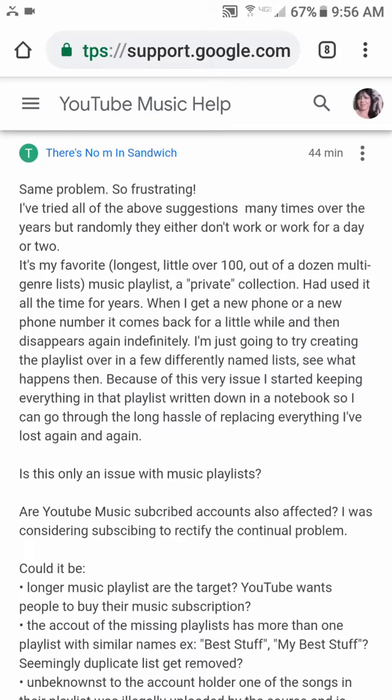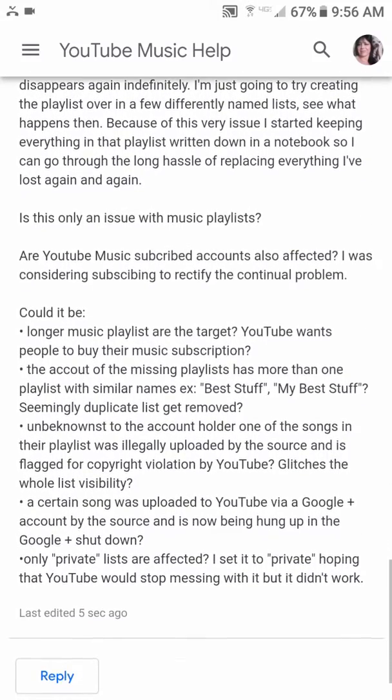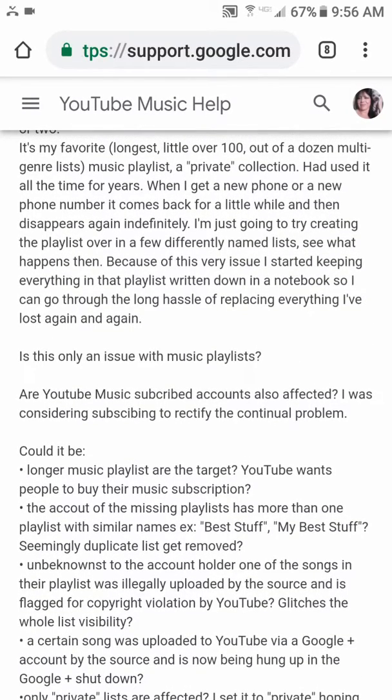Anything you do affects it for just the moment or a day or two, and then it's right back to doing what it does. I've noticed every time I get a new phone or a new phone number, the list comes back for a little while. People think it's a glitch, but I'm not sure if it's a deliberate attack, a glitch on YouTube's part, or something to do with the Google Plus shutdown complicating matters.